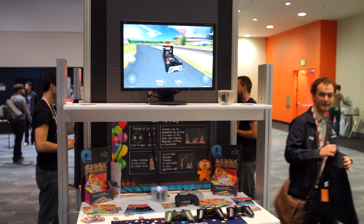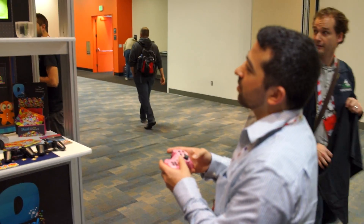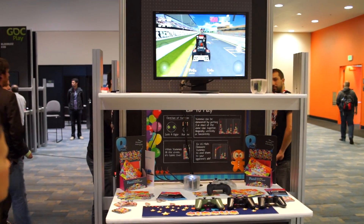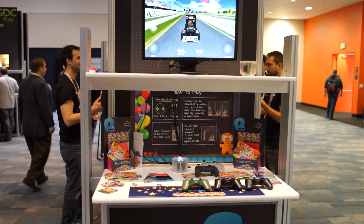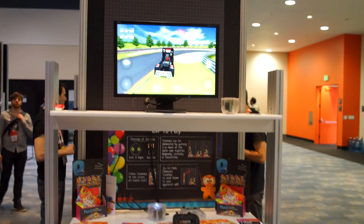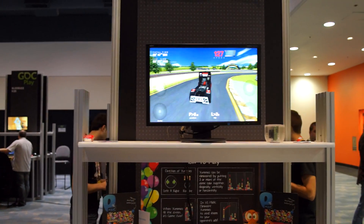Hey, what's going on guys? Chris Chavez here with FanDroid.com and Rob Jackson, and we're here at the Puzzle booth at GDC Play. These are the guys that we just showed you not too long ago that make a game called Yummy Circus, but they also developed a game called Renault Trucks.